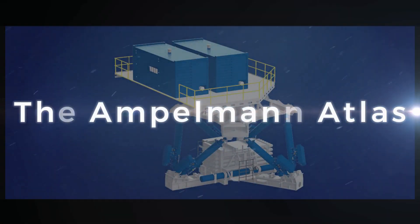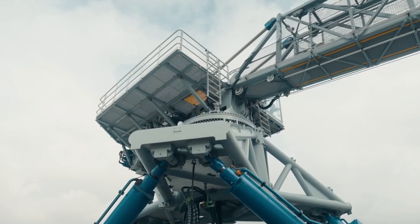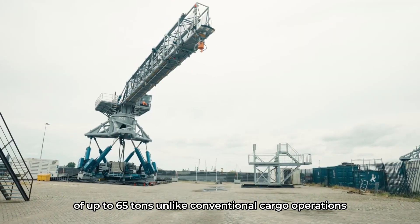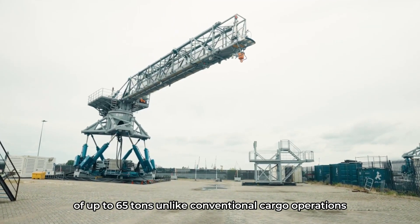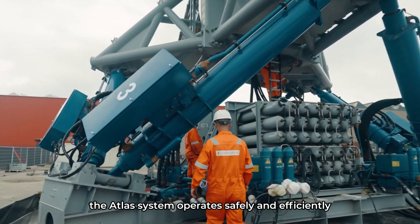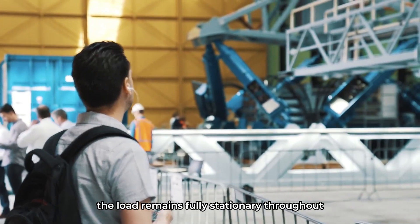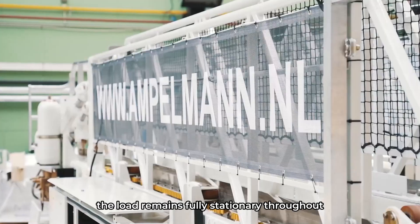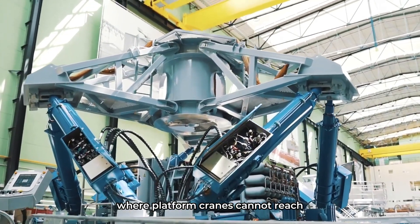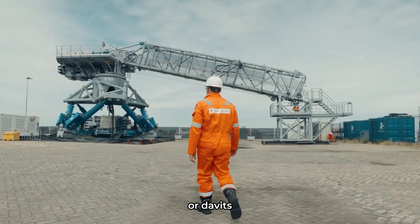And for cargo, there is the Ampelman Atlas. The Atlas enables heavy lifting operations of up to 65 tons. Unlike conventional cargo operations restricted by the weather, the Atlas system operates safely and efficiently in sea states up to three point five meters high. The load remains fully stationary throughout. The Atlas can also be used where platform cranes cannot reach — heavy loads such as lifeboats can then be positioned directly below winches or davits.